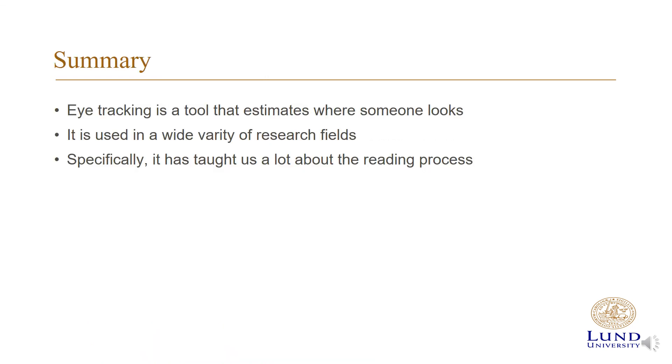To summarize, eye tracking is a tool that estimates where someone looks or how the eye moves. It is used in a wide variety of research fields, and specifically it has taught us a lot about the reading process.